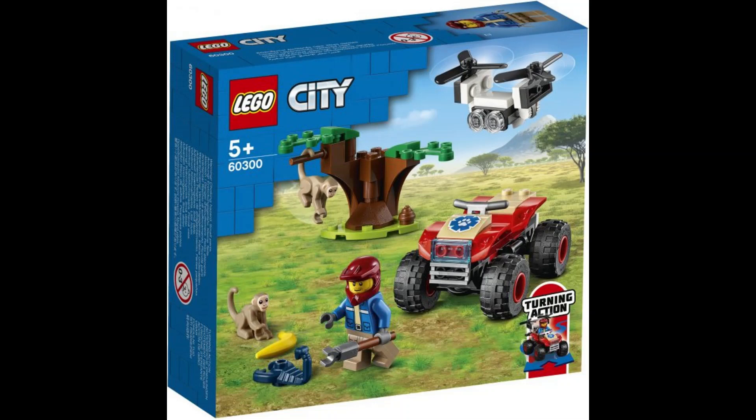The smallest set of this wave is the Wildlife Rescue ATV — 74 pieces, $10, and 10 euros as well. This one is simple, but it looks like it's going to be a great value for $10. You get a drone, a small tree, a little ATV with turning action — that's advertised on the box. You get a quad rider minifigure, and you get two of the new monkey molds. It's really generous to give you two, and I will definitely be picking up this one for those new monkeys. Good job to LEGO on that one.